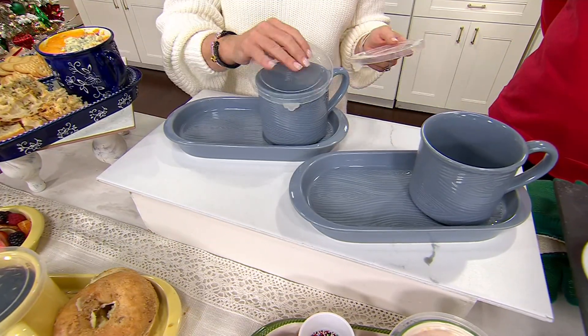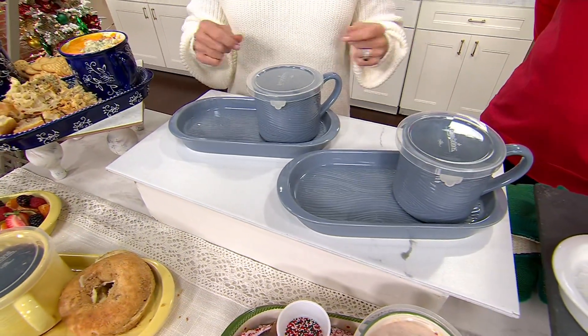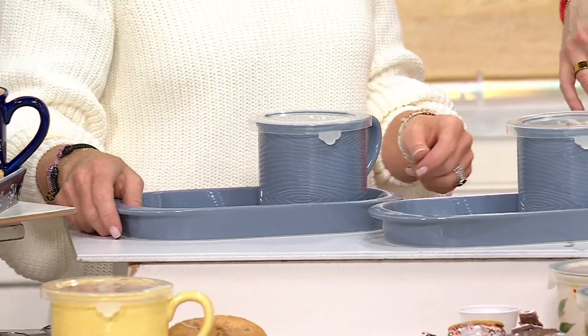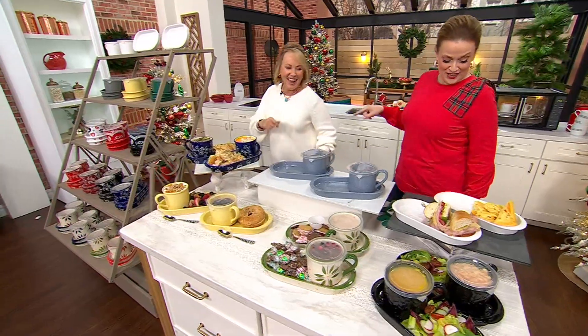It comes with the snap-on storage cover. You're getting all four pieces. So this is dinner for two, lunch for two, dinner for you, dinner for me. That's what I love about being able to personalize it. If you like your cake and ice cream separate, you can eat it too. I'm always catching what you're pitching.